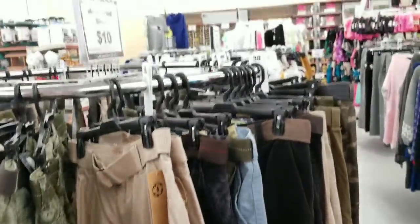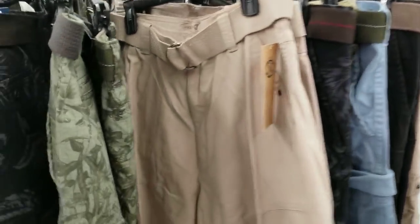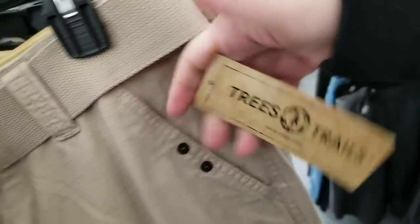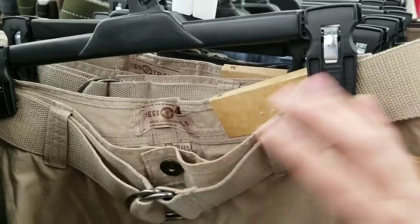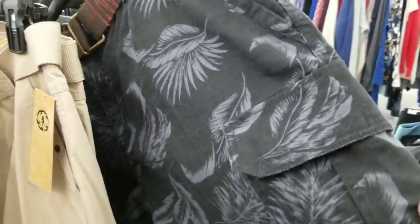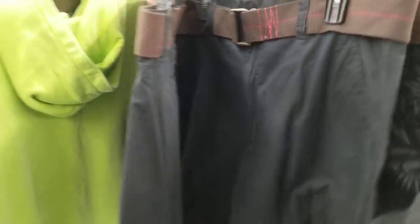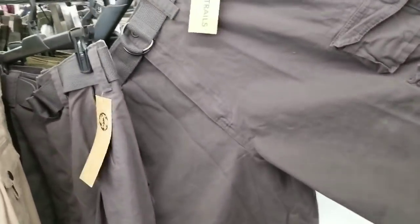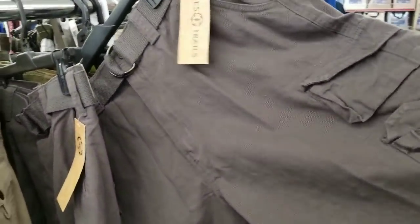They have these really nice men's belted shorts — really good quality. They have all different sizes, khakis, prints. These are thick, really really good material. I have short arms so it's hard for me to show clothes, but these are nice.